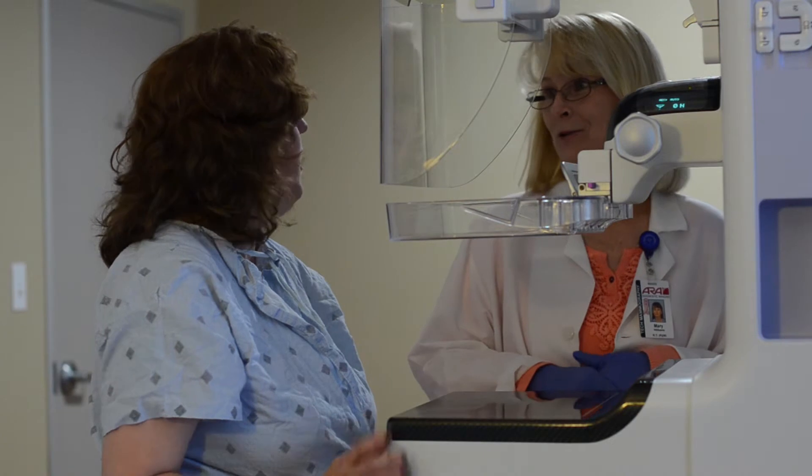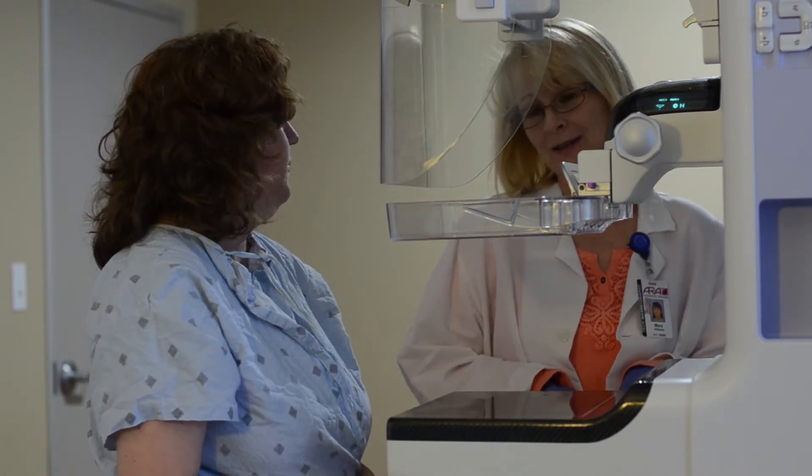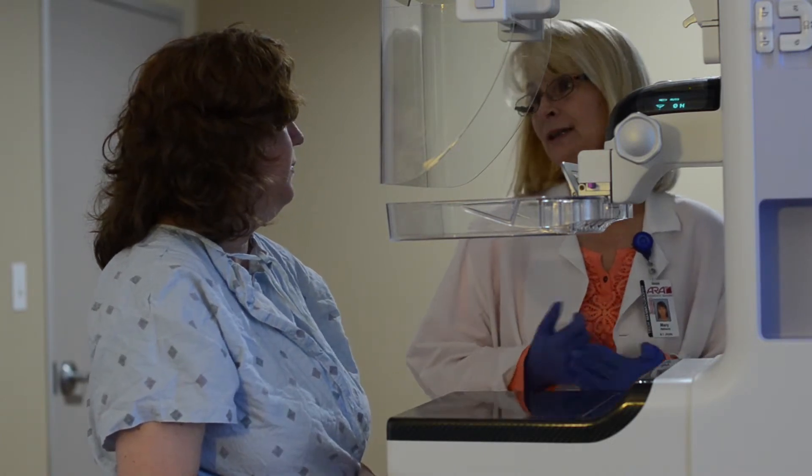A 3D mammogram is appropriate for a woman who's undergoing screening, which means that she has no symptoms, or for a woman who needs a diagnostic mammogram because she has a symptom such as a breast lump.